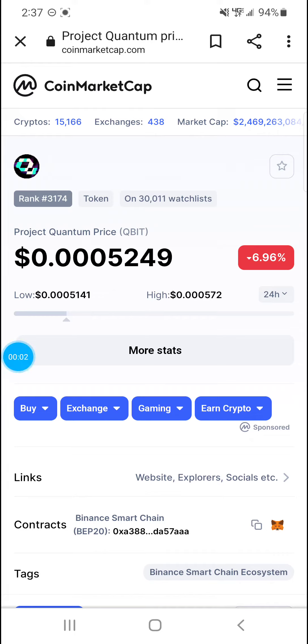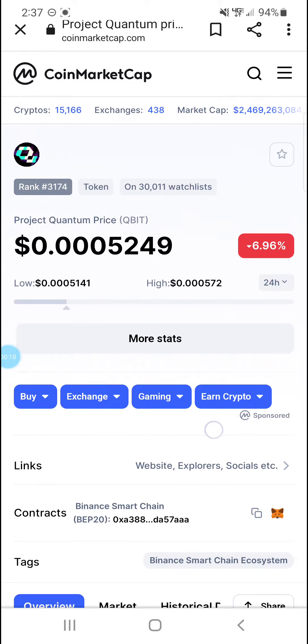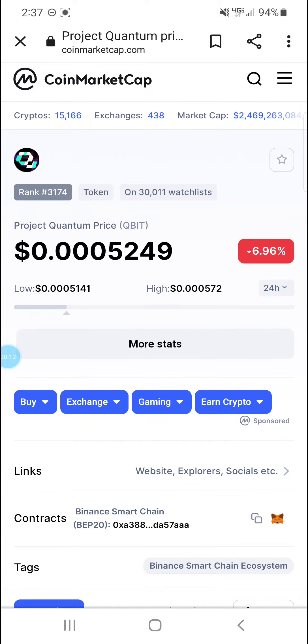Alright guys, Crypto Red Ron here again. Today we're going to show you Qubit Project Quantum. This is a really good one — it's been on my list and my radar for a while. I have only around a half a million of these. I wish I had more, definitely.